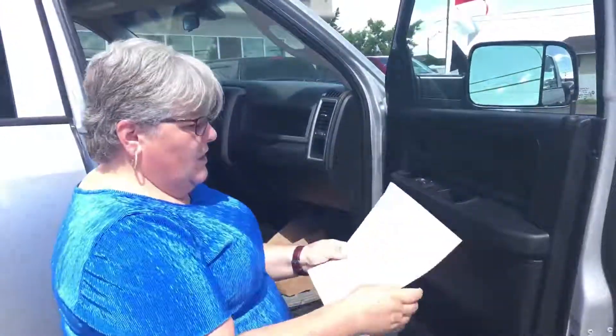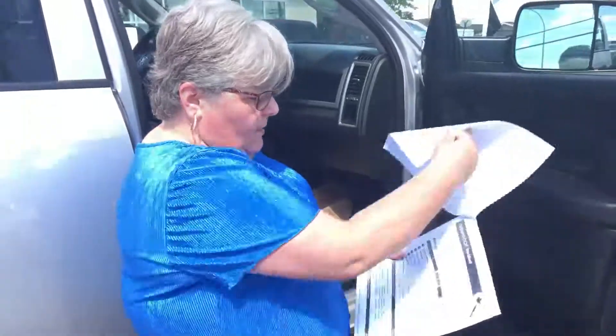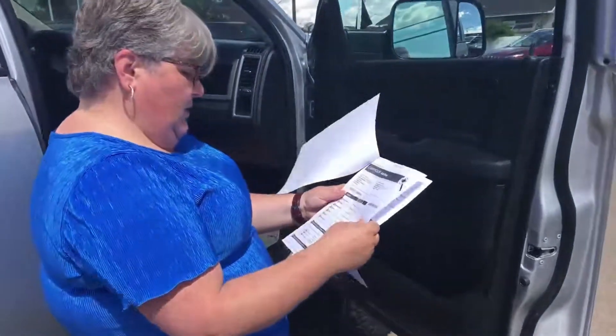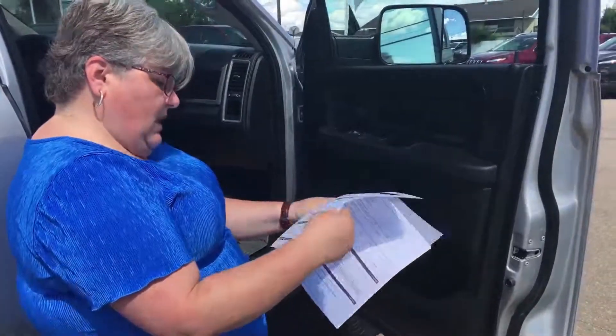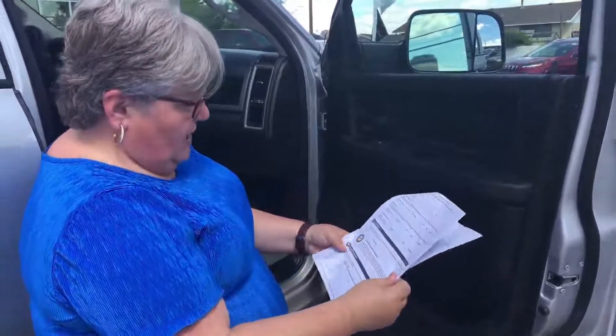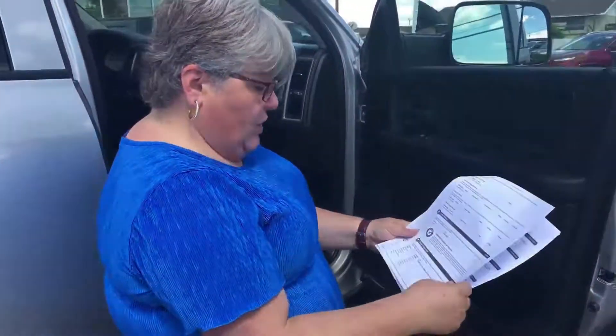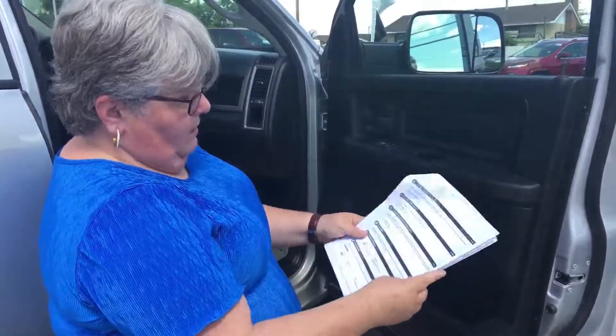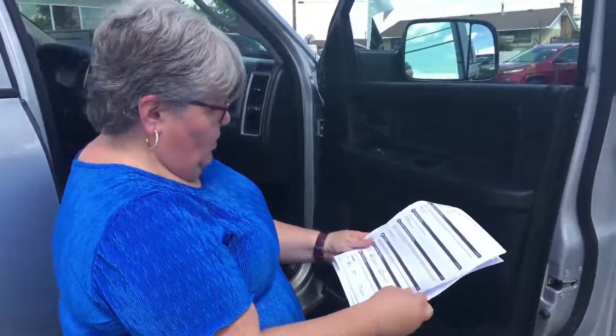As we do with all our vehicles, I've got the CarProof here on this vehicle. No accidents, no liens against this vehicle, it's not actively declared stolen, no US history. And again, no accidents, no insurance claims. It's been registered as normal in Alberta. No US history, not stolen.